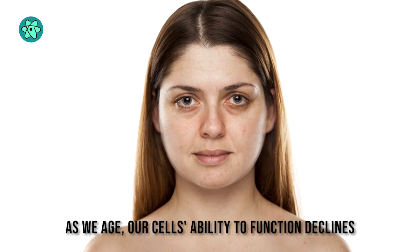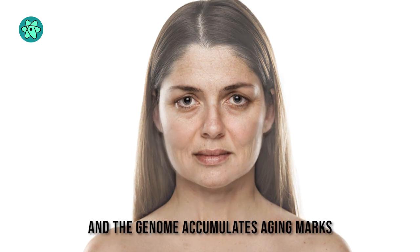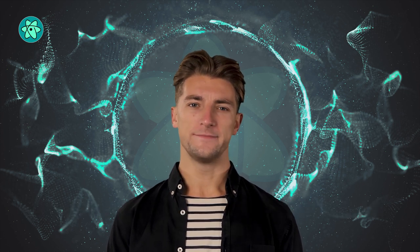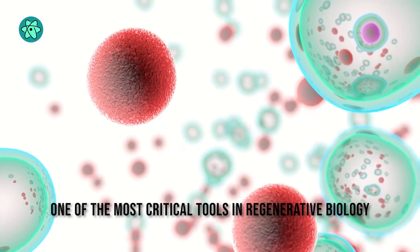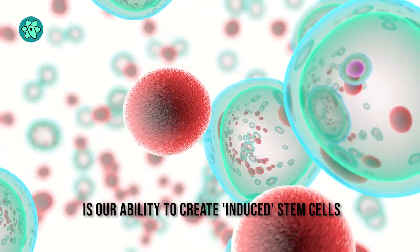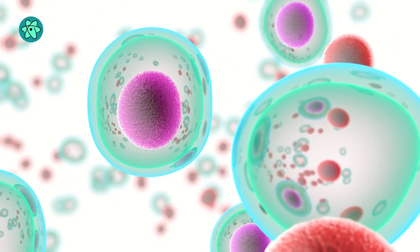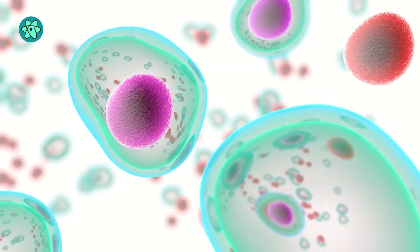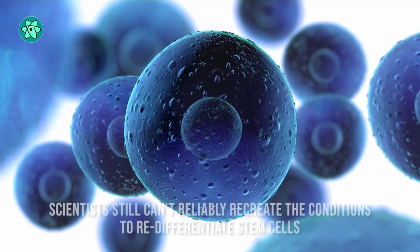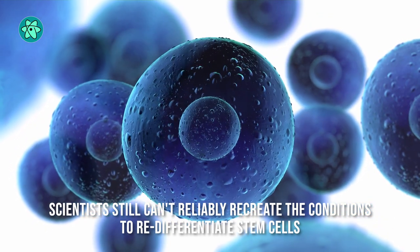As we age, our cells' ability to function declines and the genome accumulates aging marks. Regenerative biology aims to repair or replace these cells. One of the most critical tools in regenerative biology is our ability to create induced stem cells, which have the potential to become any cell type. The process results from several steps, each erasing some of the marks that make cells specialized. But scientists still can't reliably recreate the conditions to re-differentiate stem cells.